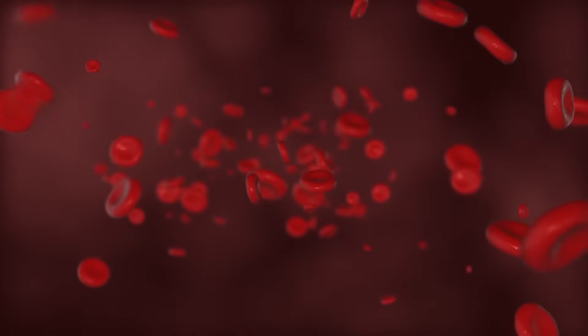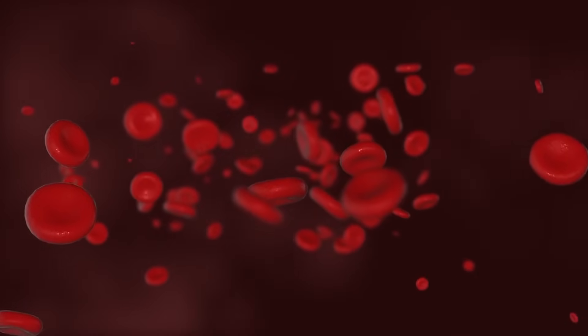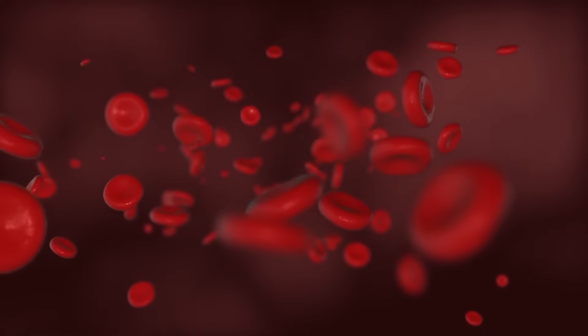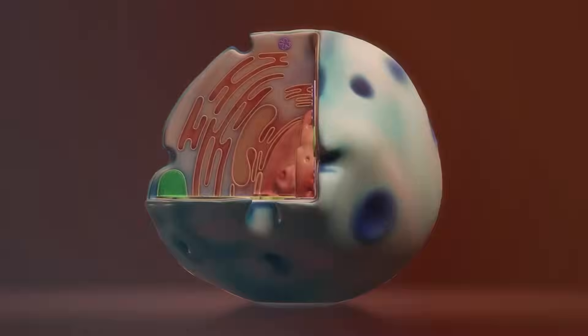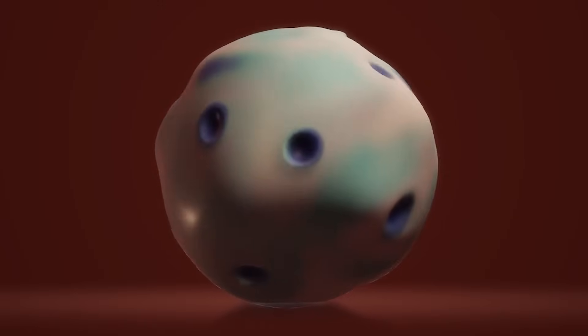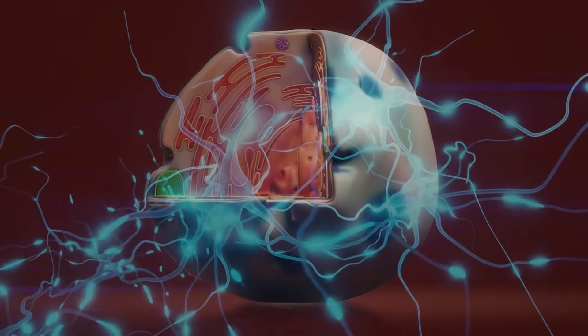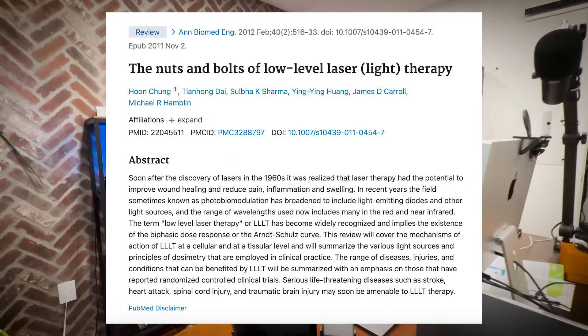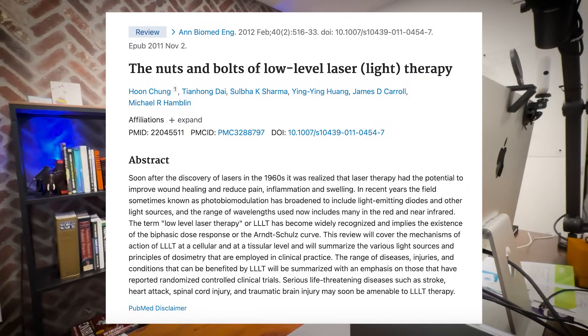The more blood flows, the more oxygen and nutrients your cells get, and the better they can operate — producing more energy in the form of ATP. Benefit number two is enhanced cognitive performance. By boosting ATP production — the energy currency of cells — and stimulating the growth of new mitochondria, red light therapy enhances cellular metabolism, leading to improved cognitive functions such as memory formation and neurotransmitter release.